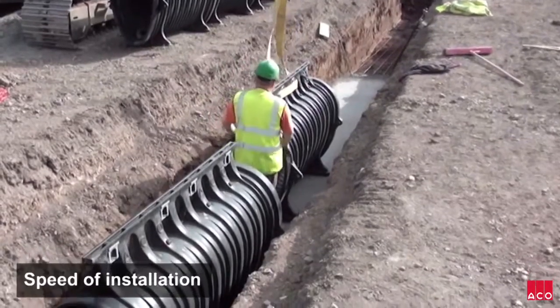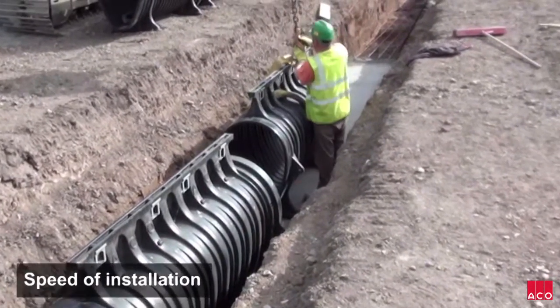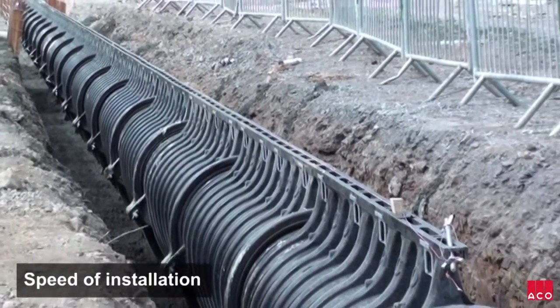Schedules were tight on this project, but with Ako Q-Max available in five sizes, there was greater scope to develop a network that minimised excavation and material handling.